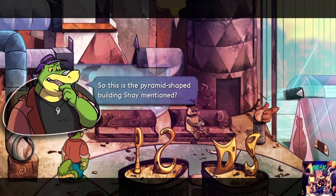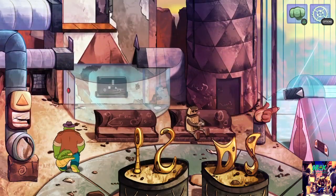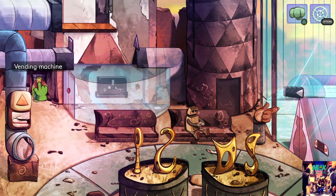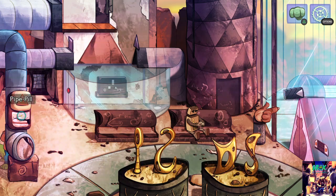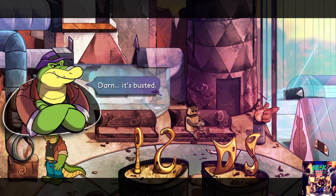This is the pyramid-shaped building she mentioned. All kinds of food and drink are on sale — too bad it's broken. There's a toxil pill dispenser, but it's busted too.